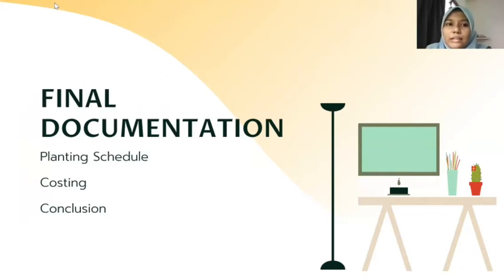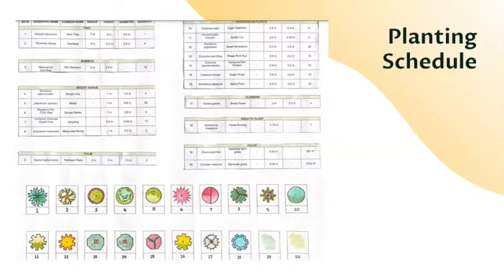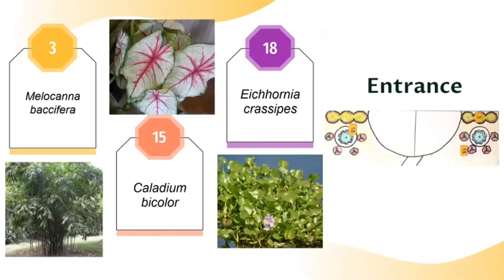In the final documentation, we will have a planting schedule, costing, and the conclusion of our project. This is our planting schedule for this upgrading project. We use many types of plants including trees, bamboo, woody shrubs, palms, climbers, aquatic plants, and grasses. At the entrance, we put Melocanna baccifera bamboo. In front of the bamboo, we have a pot or tempayan — inside the pot we have Cladium, and around it we put Caladium bicolor.